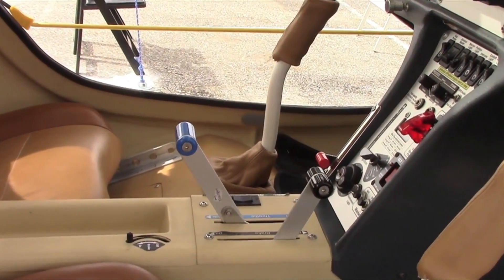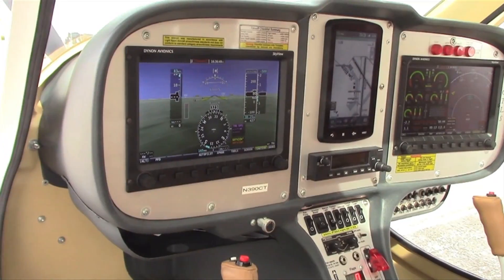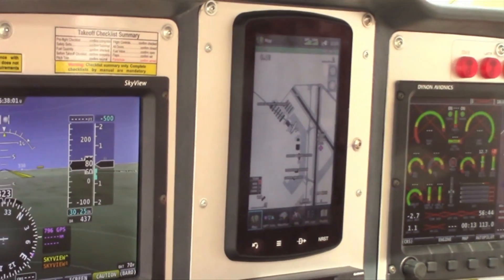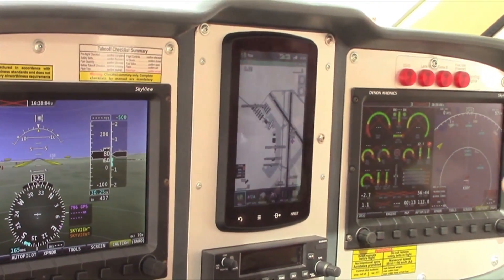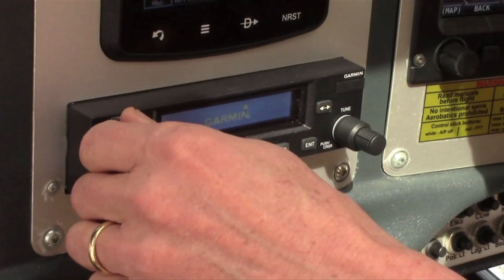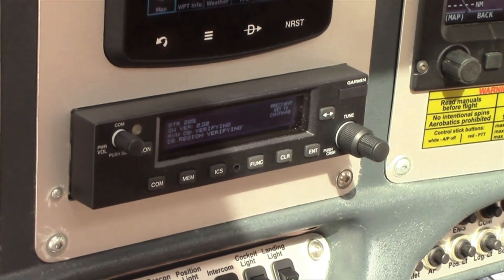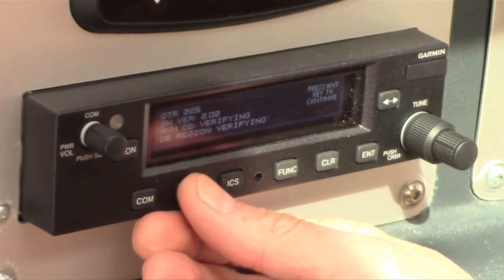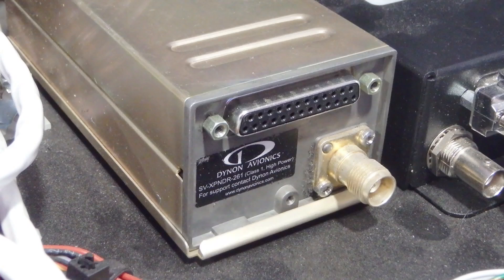This is the interior of the CTLSI 2020 edition, featuring two 10-inch Dynon screens with a 796 as a multi-function display in the middle, a Garmin GTR 225 COM, and the integrated Dynon 261 extended squitter transponder — the out module with a compliant GPS source.